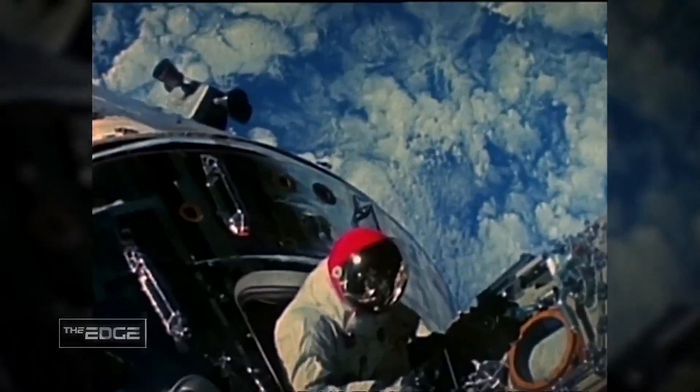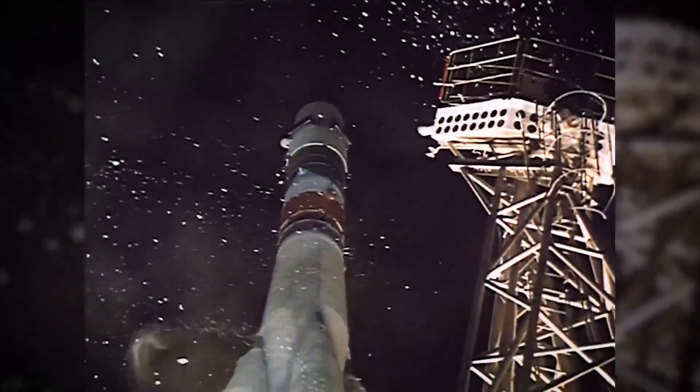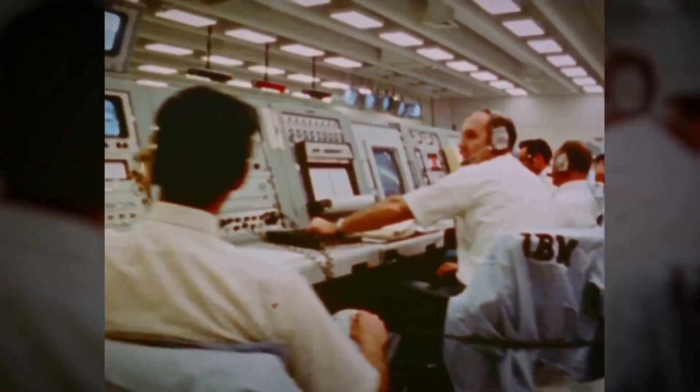Early space exploration was dominated by the U.S. and Russia, with many referring to the competition between the nations as the so-called space race, which led to the American moon landing in 1969.